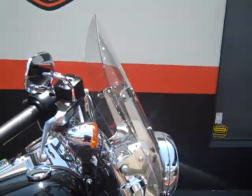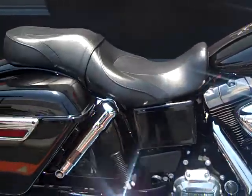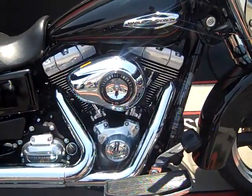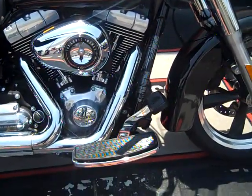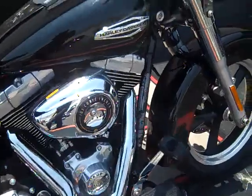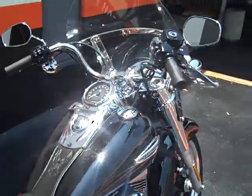Very versatile bike with a detachable windshield and detachable saddlebags. Real strong powertrain with a 103 cubic inch motor and six speed transmission. Comfortably placed floorboards — very ergonomically correct motorcycle with a very comfortable riding position.